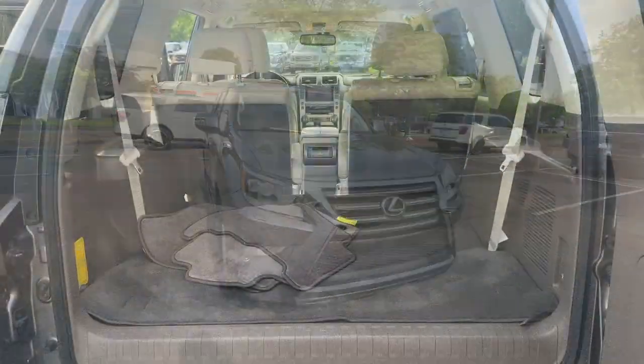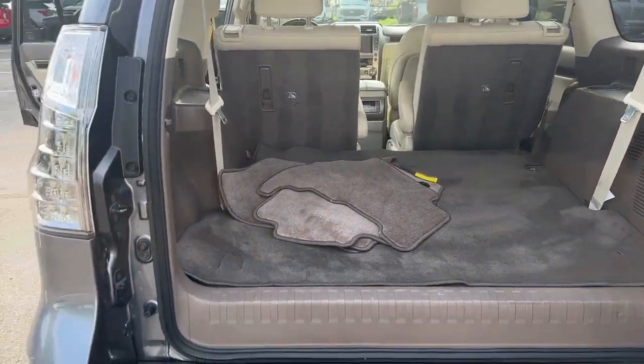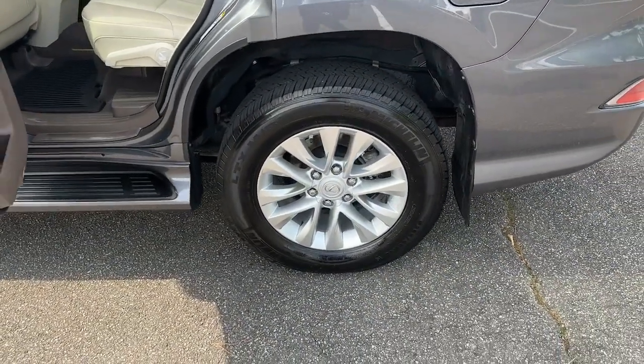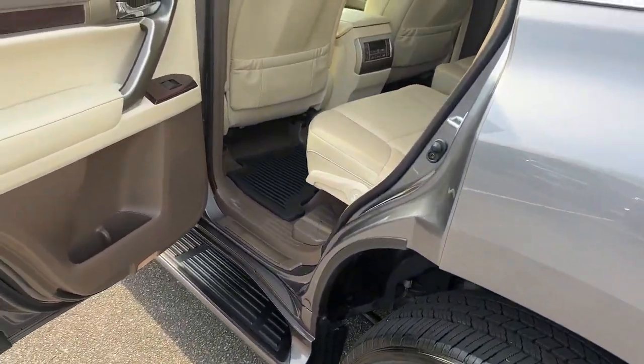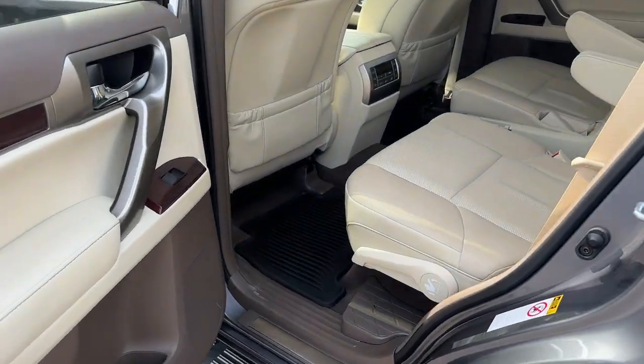These are just some of the great options this vehicle comes with: heated and/or cooled front seats, navigation system, moonroof, keyless entry, power passenger seat, fog lamps, heated mirrors, satellite radio, aluminum wheels, and heated front seat.